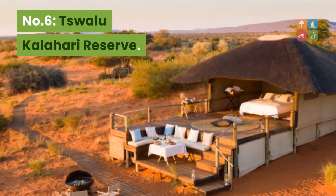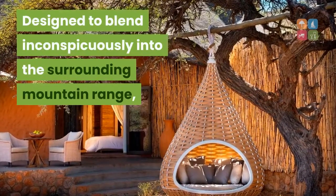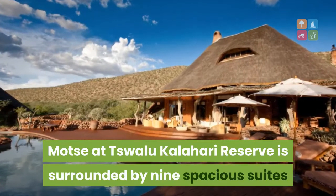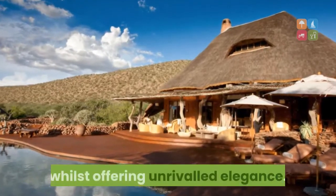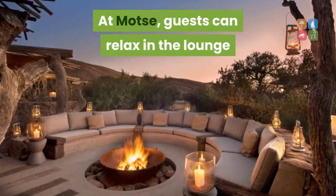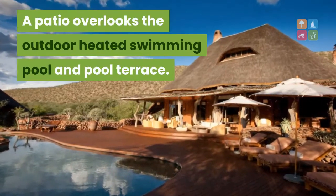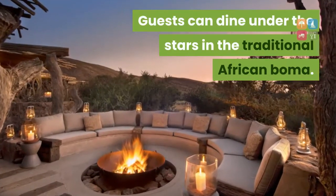Number 6: TSW Alou Kalahari Reserve. Designed to blend inconspicuously into the surrounding mountain range, MOTC at TSW Alou Kalahari Reserve is surrounded by nine spacious suites, designed in classic African style whilst offering unrivaled elegance. At MOTC, guests can relax in the lounge or enjoy meals in the dining room. A patio overlooks the outdoor heated swimming pool and pool terrace. Guests can also dine under the stars in the traditional African Boma.